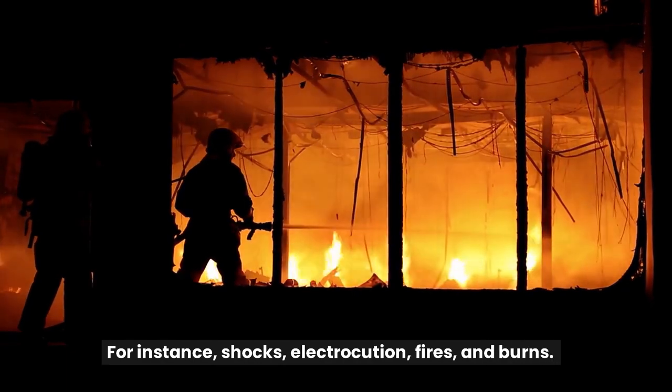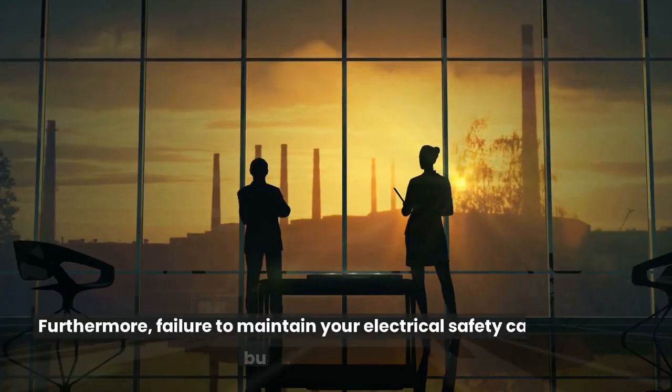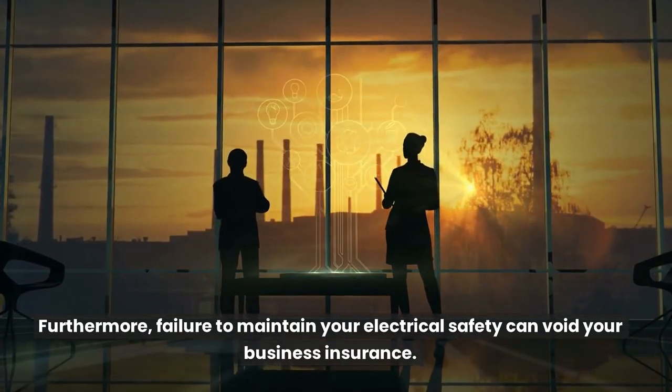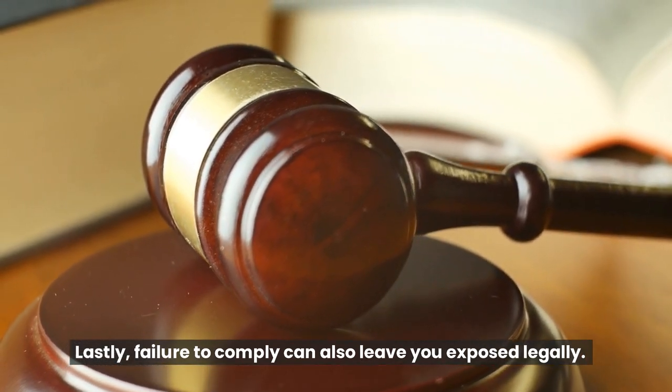For instance, shocks, electrocution, fires and burns. Furthermore, failure to maintain your electrical safety can void your business insurance. Lastly, failure to comply can also leave you exposed legally.